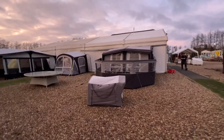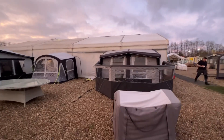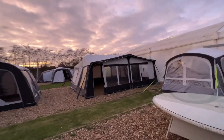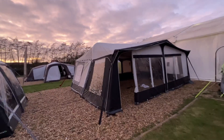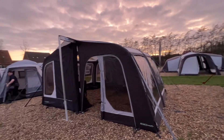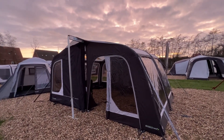Then we've got the windbreak, the dog kennel from Dometic, a pop awning, and a couple of full awnings back to back here — Starcamp Tora and the Atlantis. Then we've got some Outdoor Revolution caravan awnings.